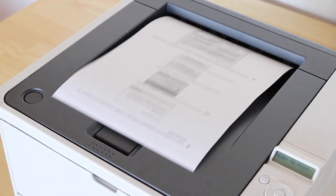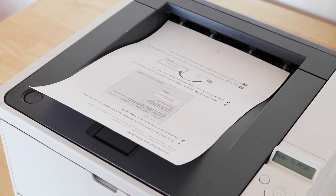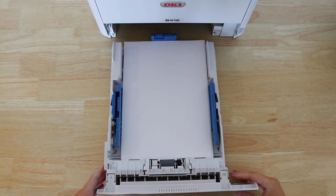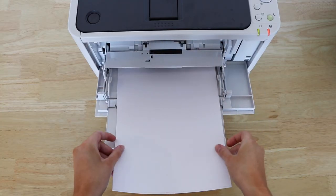The automatic duplex function allows you to save on paper. It has a 250 sheet paper tray capacity and 100 sheet document tray capacity.